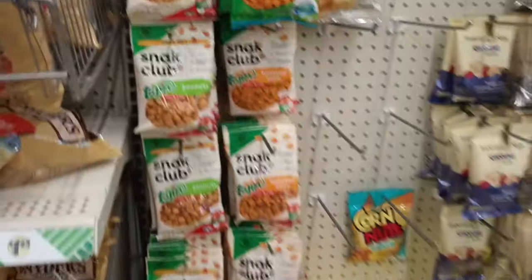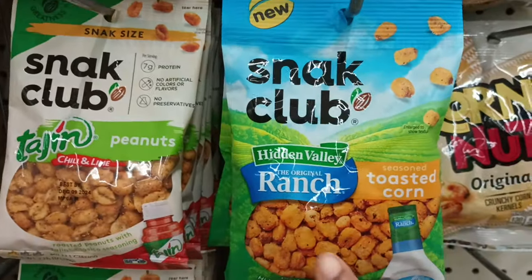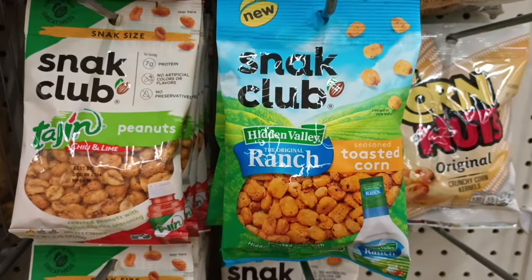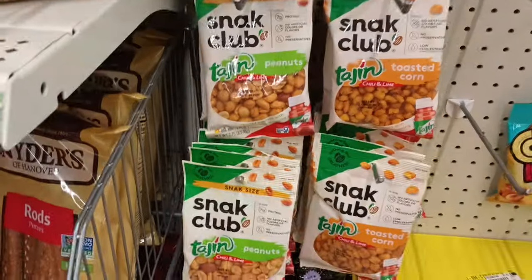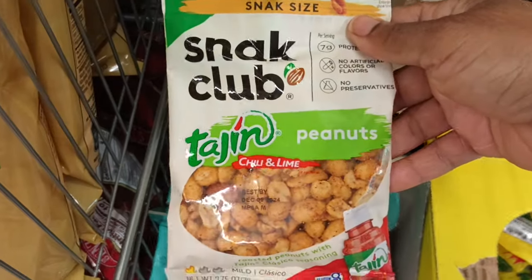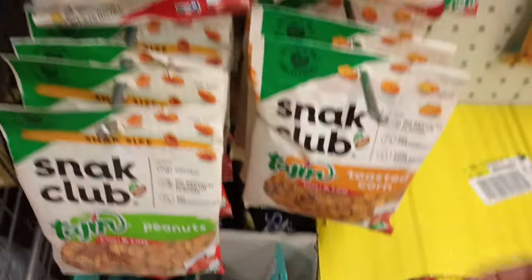Another thing I forgot to mention — I purchased the Hidden Valley Ranch flavored peanuts and they were amazing and delicious. This is the toasted corn, which is different, but Dollar Tree was carrying those ranch peanuts and they are so yummy. They also have peanuts in tajin flavor and chili lime toasted corn — I'm so tempted!